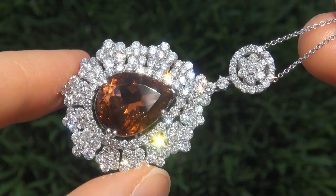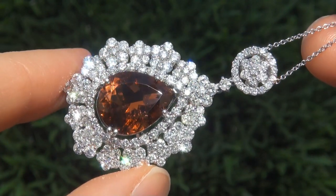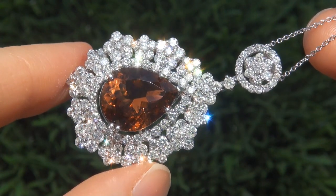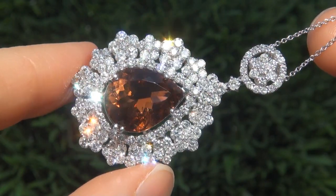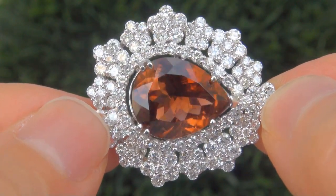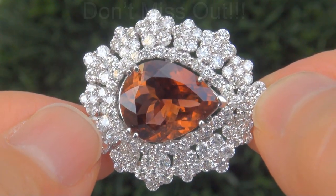Unheated and untreated orange tourmalines of this caliber are considered among the rarest of precious gemstones. Even more rare is to have the near flawless VS1 clarity, the jumbo size, and the most sought after exotic vivid color. It is the biggest, best, and only one you'll find. This is the real deal, so don't miss out on your chance to own this prized estate treasure.